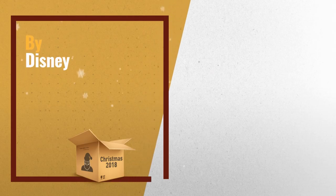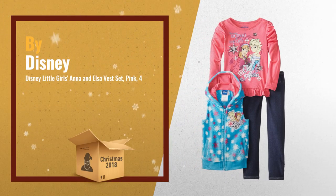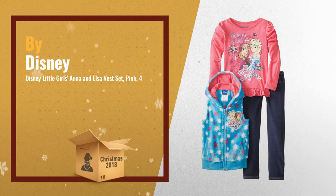Number 1: 3 Pack Anna Elsa Vest Set. Soft screen print on pullover. Glitter art, by Disney.